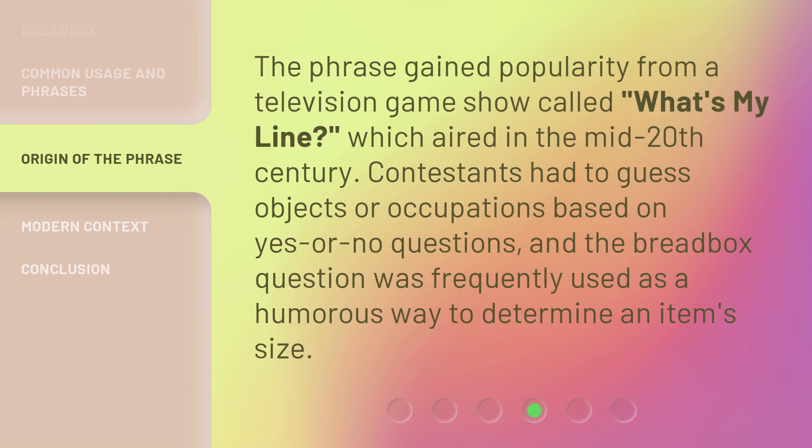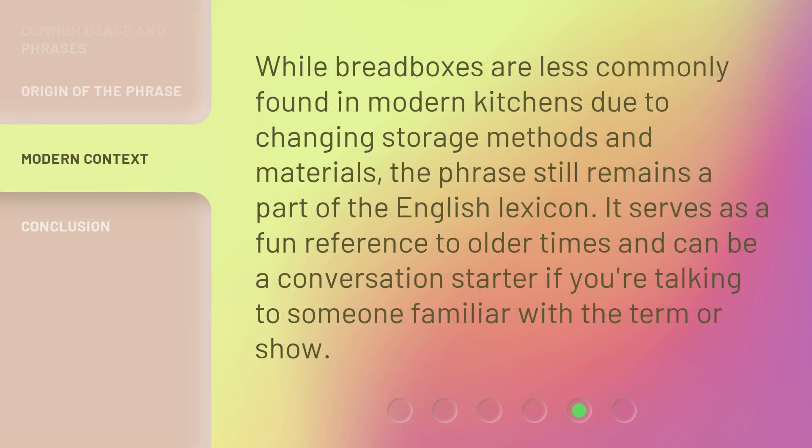The phrase gained popularity from a television game show called "What's My Line?", which aired in the mid-20th century. Contestants had to guess objects or occupations based on yes or no questions, and the bread box question was frequently used as a humorous way to determine an item's size. While bread boxes are less commonly found in modern kitchens due to changing storage methods and materials, the phrase still remains a part of the English lexicon. It serves as a fun reference to older times and can be a conversation starter if you're talking to someone familiar with the term or show.